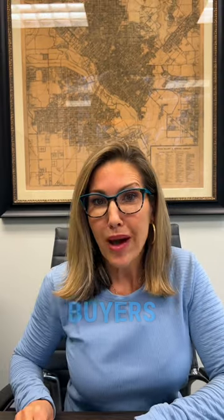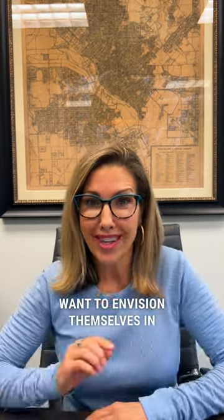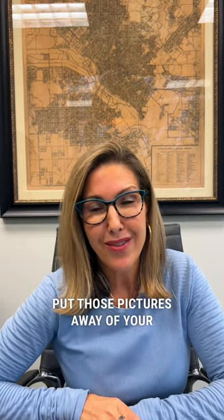Item number two: family photos. While your family may be beautiful, potential buyers want to envision themselves in the home, so put those pictures away of your kids and your wonderful memories. Number three: politics. I know it's an election year, but keep your views to yourself.